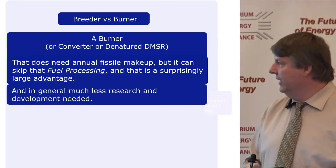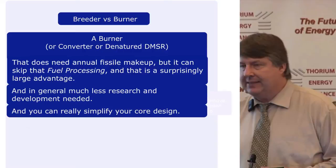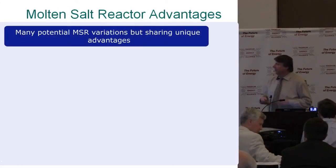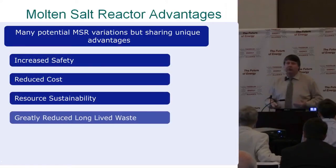In general, much less research and development is needed for converter designs, and you can really simplify your core design. Molten salt reactor advantages include increased safety, reduced cost, resource sustainability, and greatly reduced long-lived waste.